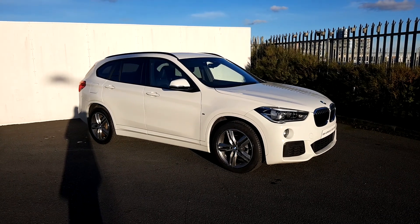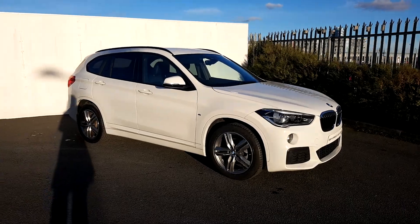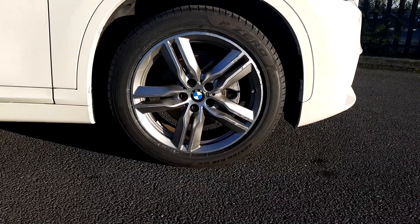This is Suzanne here from Joe Duffy BMW. Today we're having a look at an X1 S-Drive 18D and the colour is Alpine White. We have 18-inch alloys on run-flat tyres.